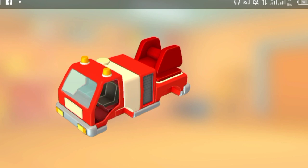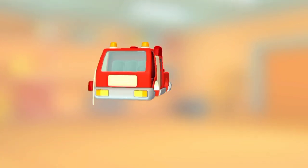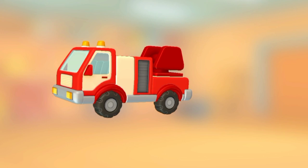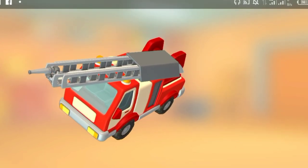Seats. Door. Door. Wheels with wings. Wheels with wings. Ladder.